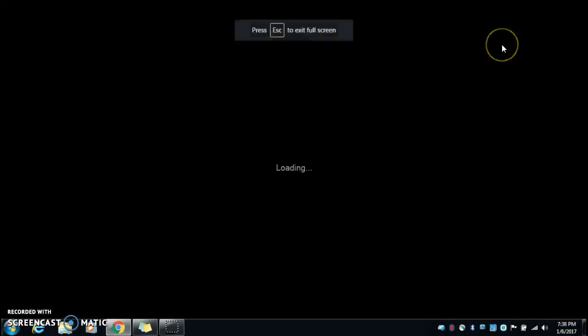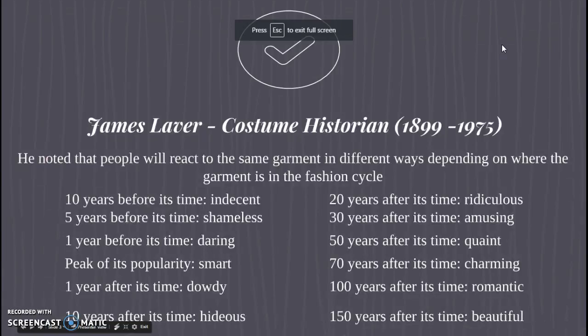Let's move on to the meat and the potatoes. We're going to talk about a person this unit: James Laver. He was a costume historian way back in the day, at the turn of the century. He was born in 1899, and even back then he noticed that people react to the same garment in different ways depending on where the garment is in the fashion cycle.